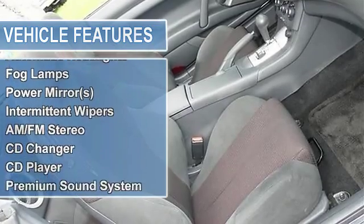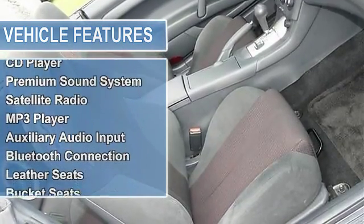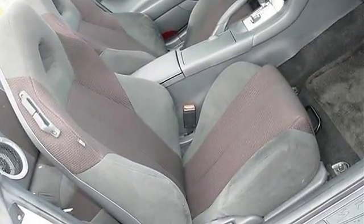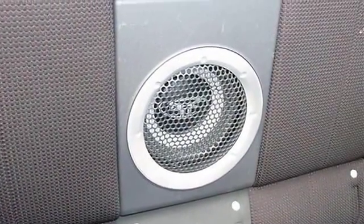Convertible soft top, rear spoiler, HID headlights, automatic headlights, fog lamps, power mirrors, intermittent wipers, variable speed intermittent wipers.